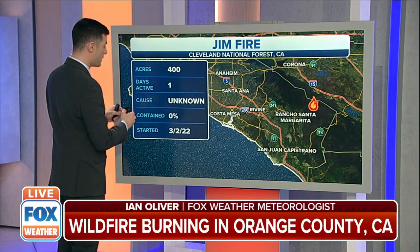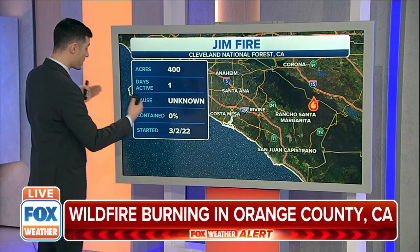We do have some new information for you on the Jim Fire just into Fox Weather — the acreage burning was at 60 acres and has just been bumped up to 400 acres. So as we mentioned, this was spreading quickly. Days active: just one. This broke out during the afternoon hours and it's spreading very quickly.